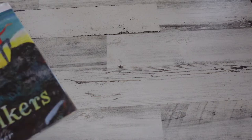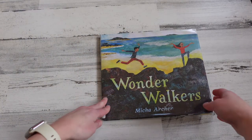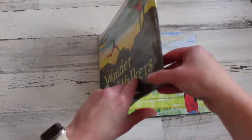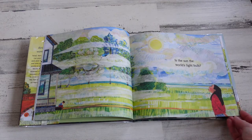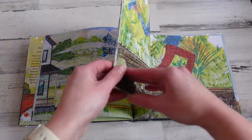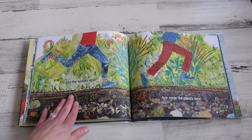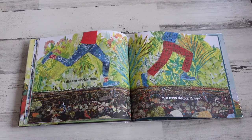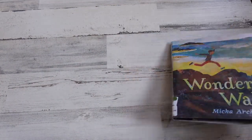Another book that uses collage images is Wonder Walkers. As I was reading this one I was tempted to put my hand down and touch the pages because of the collage effect the illustrator uses — I felt like I should almost be able to feel the different layers. In the end the illustrator talks about the paper she makes using her own homemade stamps and tissue paper to create the effects in each of her illustrations.